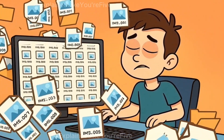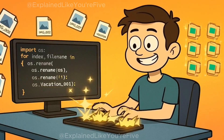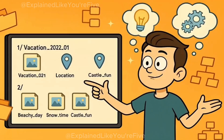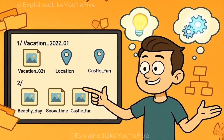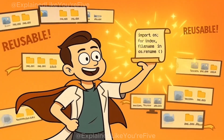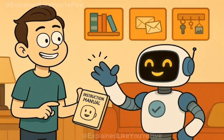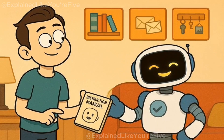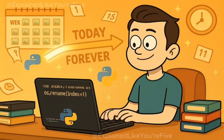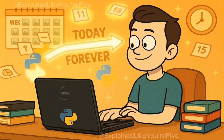Or maybe you need to rename hundreds of photos on your computer. Instead of clicking on each photo individually and typing out a new name, you can write a Python program that renames all of them at once according to whatever pattern you want. You could tell it to add the date to each file name, or organize them by the location where they were taken. The beautiful thing about Python is that once you write these instructions, you can use them over and over again. It's like teaching your helpful friend how to do a chore once, and then they can do that chore perfectly every time you ask, without you having to explain it again.